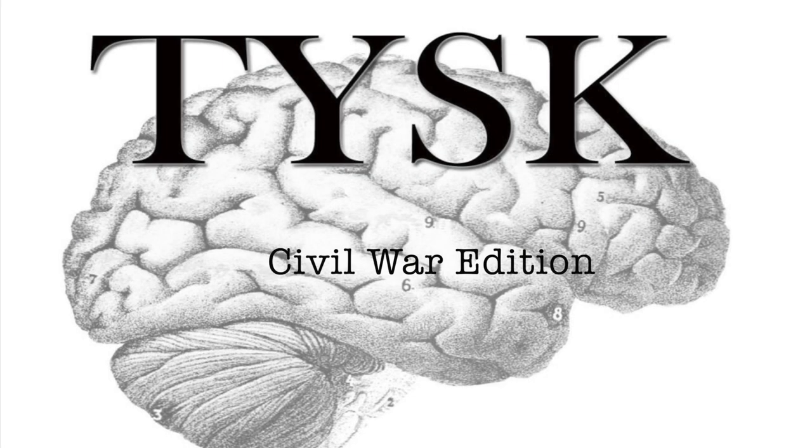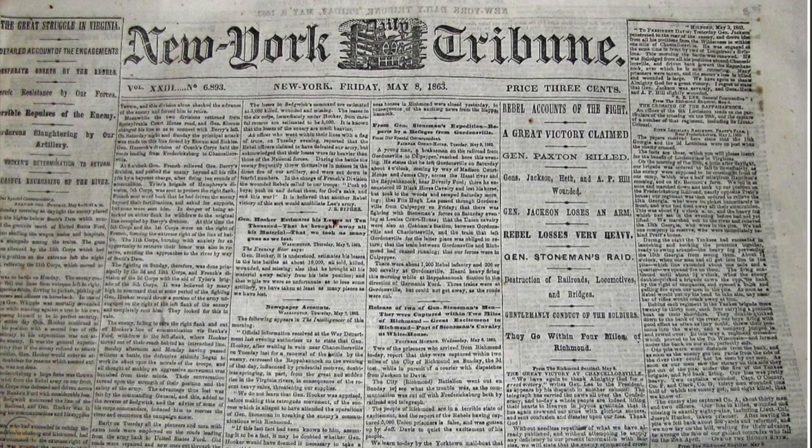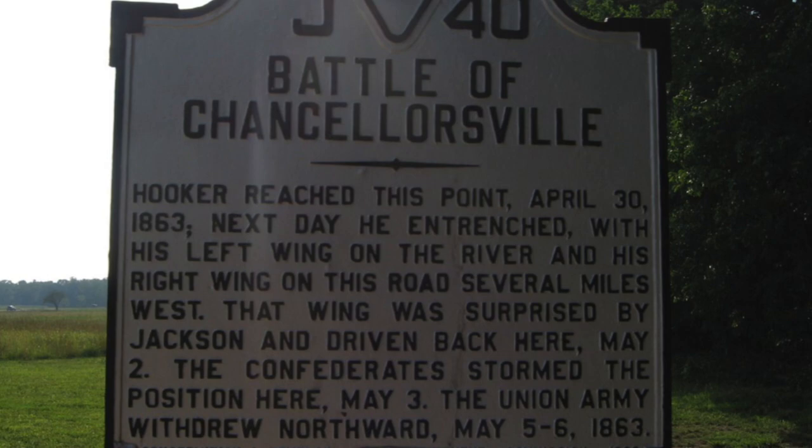Welcome to Things You Should Know, Civil War Edition. Today we are going to talk about the Battle of Chancellorsville, located in Spotsylvania County, Virginia, on the 30th of April through 6th of May, 1863.